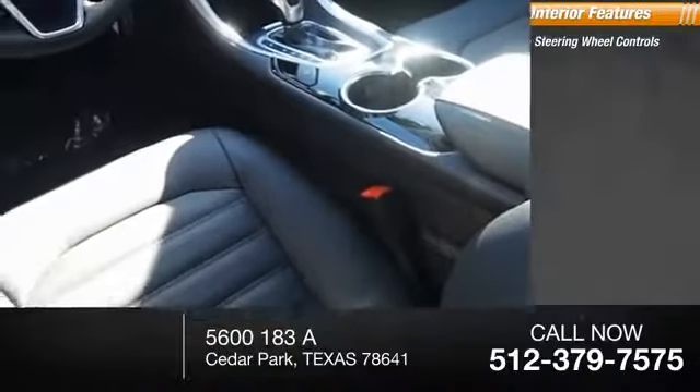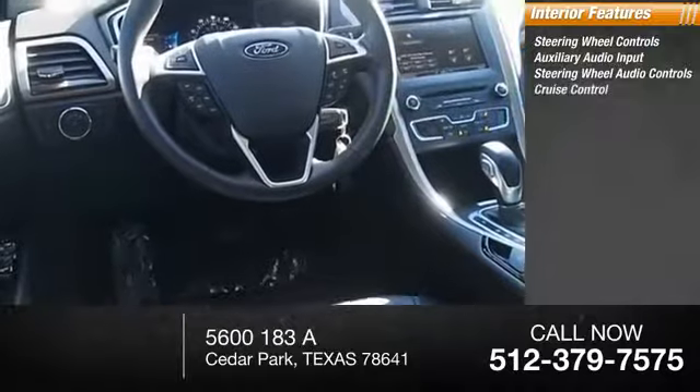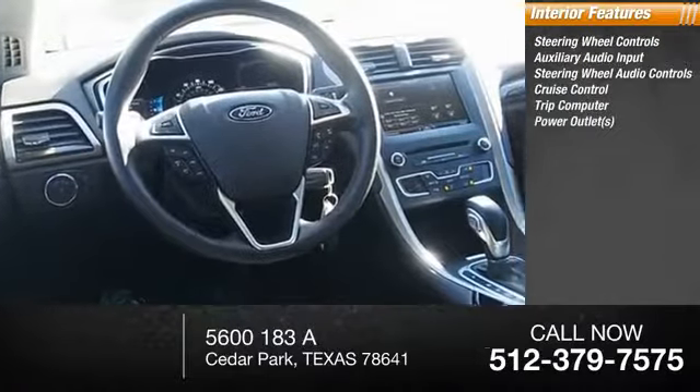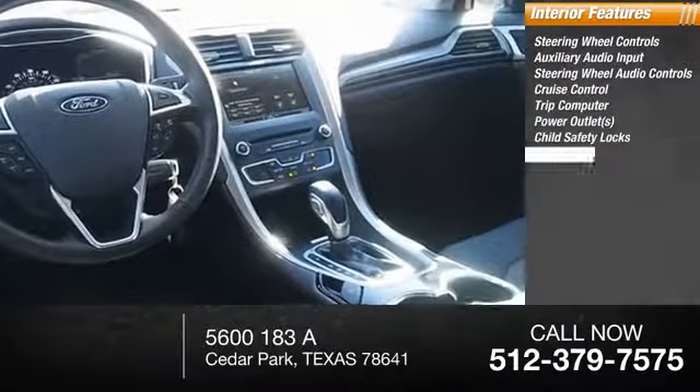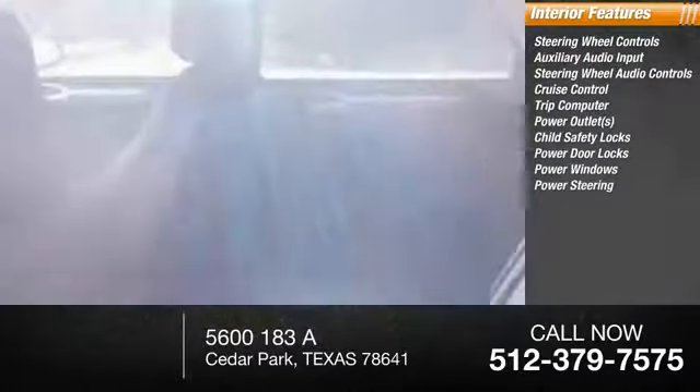Inside you'll find steering wheel controls, auxiliary audio input, steering wheel audio controls, cruise control, trip computer, power outlets, child safety locks, power door locks, power windows.